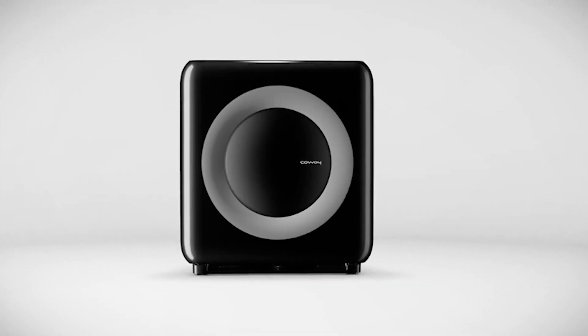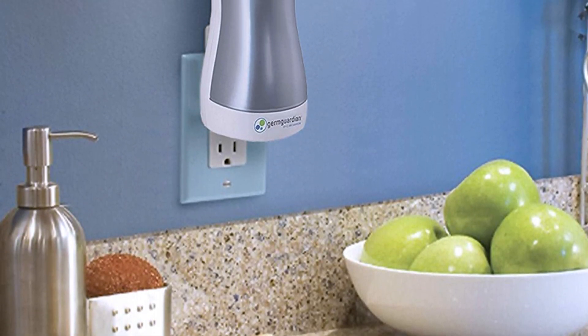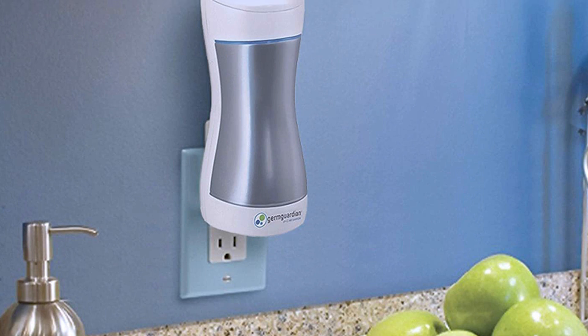Air purifiers are incredibly effective at cleaning the indoor air. They attack, trap, and collect any airborne contaminants that may be floating around your home.